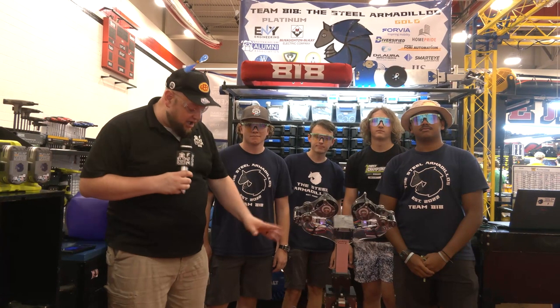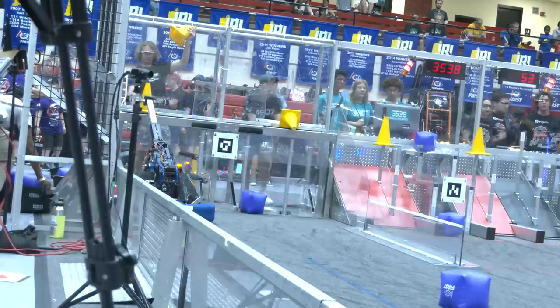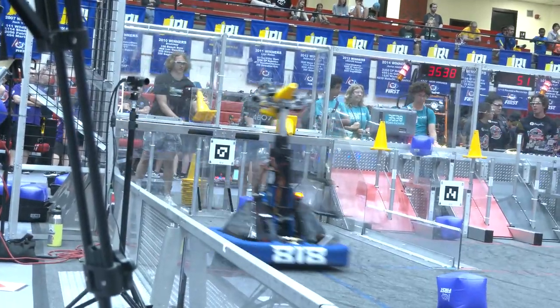Hey everybody, it's Tyler here at IRI checking out Division Champions 818 Steel Armadillos coming out of Michigan. Also NSC finalists, won their division there as well too. A phenomenal season for Steel Armadillos.